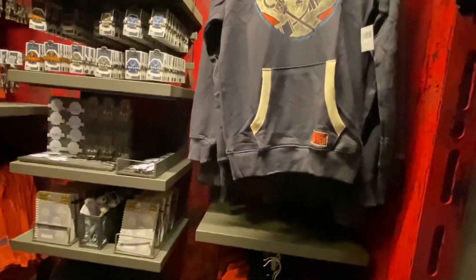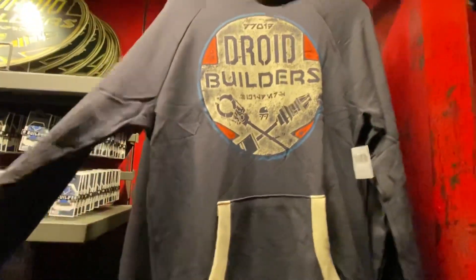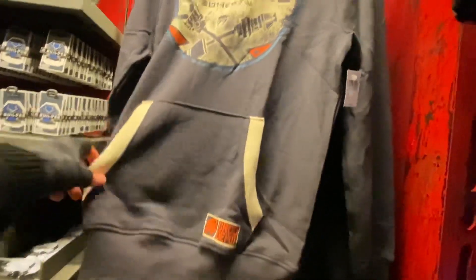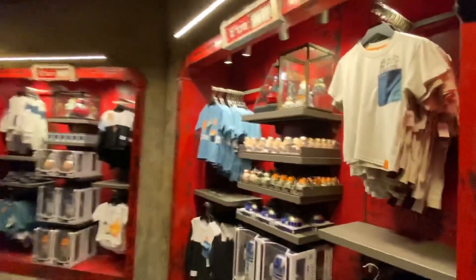Something else that I see — this one is for adults at $59.99. You can see this section right here that says Droid Depot with the logo. There is nothing in the back for this sweater, but it's pretty cool. Between this one and the other one, I think I'd prefer that first one.